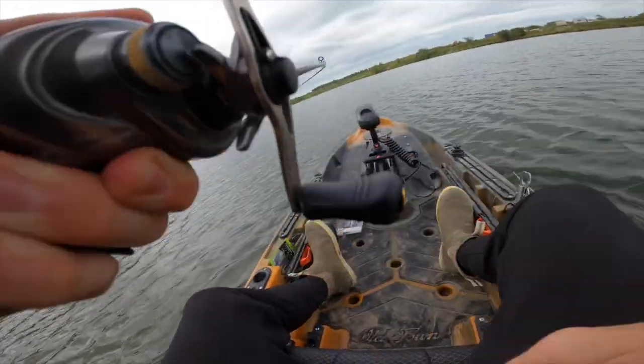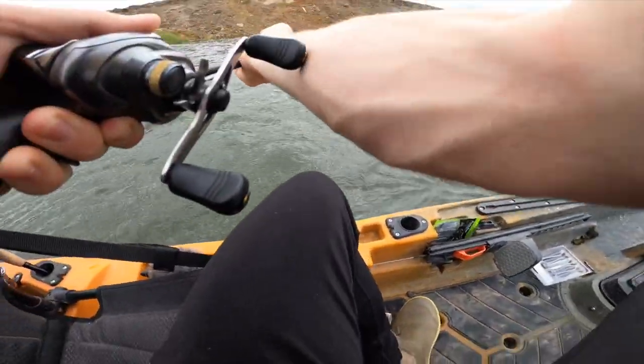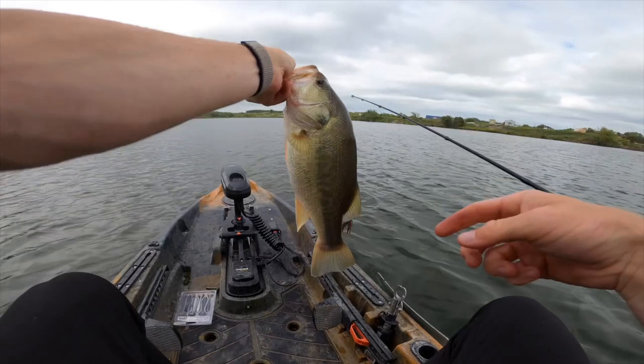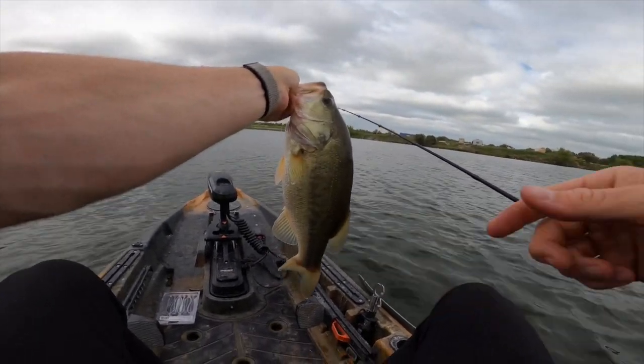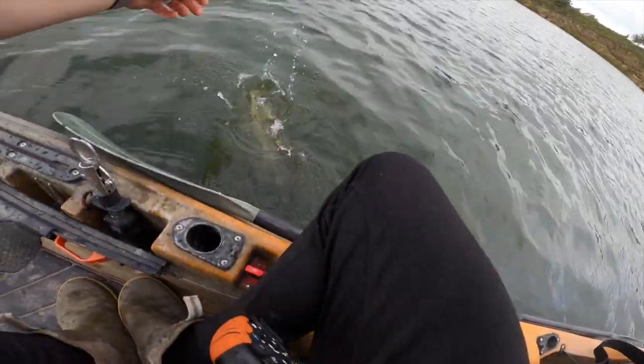Oh, that one might be good — wow! I felt like weight. Yeah, he's good. Another good one — come on up. They're liking the jig, man. There's another fat two-plus right there. He felt heavy when I set that hook — he must have been swimming right back down to the depths.